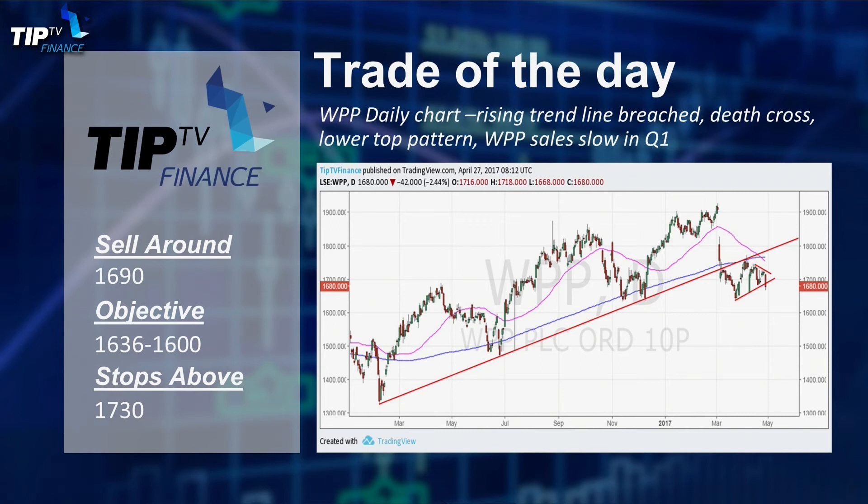So sell around £16.90, with an objective of 16.36 to 1600, and stops above 17.30 if you like that technical trade idea.